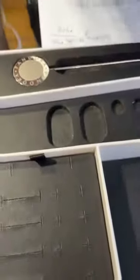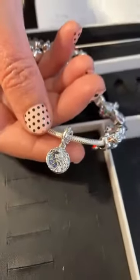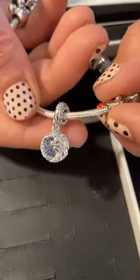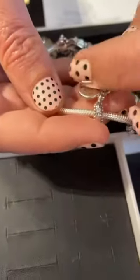Last but certainly not least, we have Elsa and Knock. This one is $75. It's hard to bring this one into focus, but it's really a pretty charm. And then this one says 'inner strength' on it.